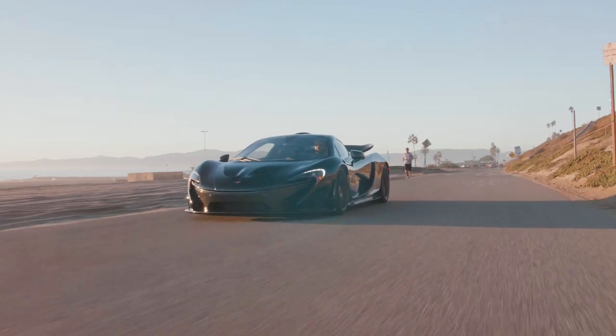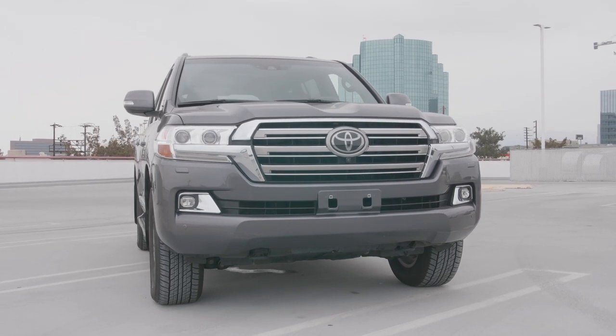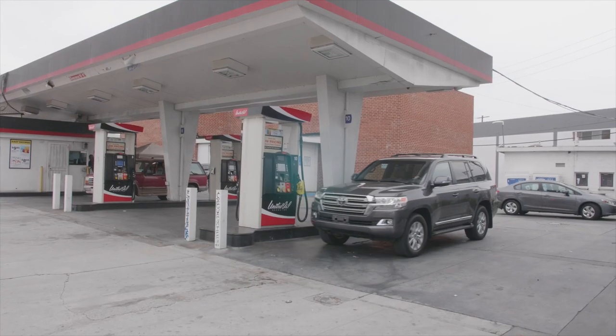So what did we learn about the Land Cruiser today? Well, a couple of things. One, it has more uses than just being an amazing off-road car that's also super reliable. And two, you can justify it for yourself as a daily driver so long as you're okay with going to the gas station once or twice a week and burning a hole in your pocket.